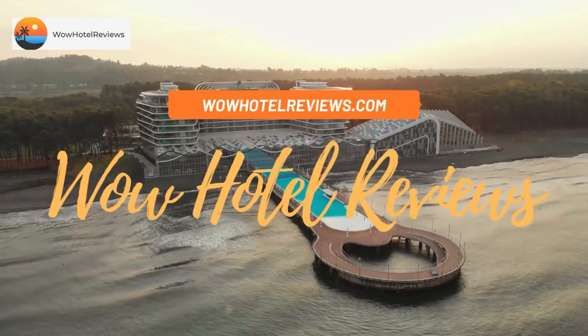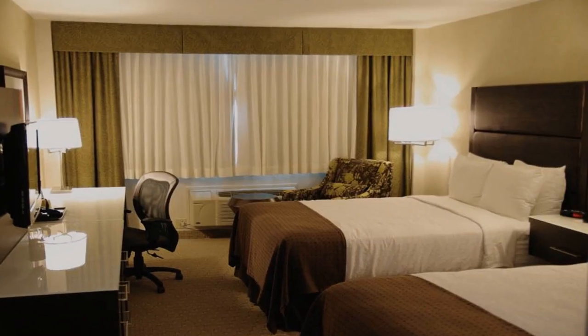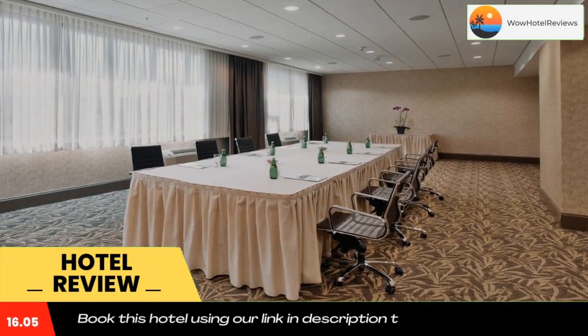Hello guys. Welcome to Canada Hotel Explorer. Today I am reviewing Holiday Inn Vancouver Center Broadway, an IHG hotel. It's a three-star hotel. Please use our booking.com link in the description to book the hotel and get good pricing.